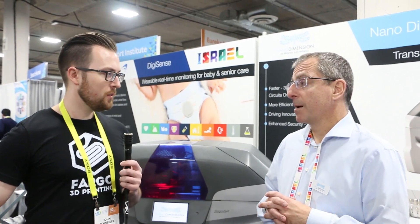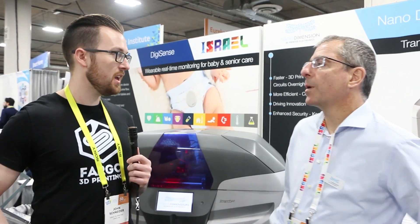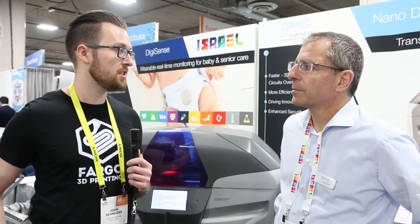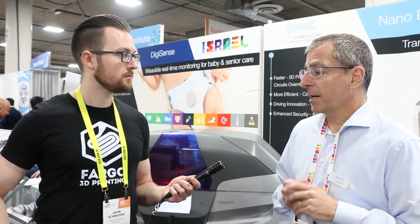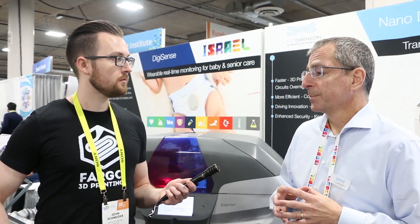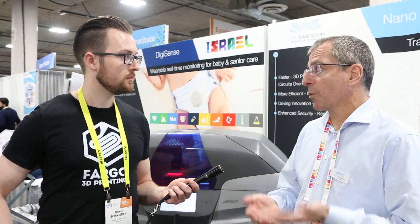We ran into you last year at CES 2016 and didn't really have a chance to do an interview, so what has happened or changed for you guys in the last year? We've done a lot of things. Today we now have six beta sites — one in Israel, one in Germany at a mid-sized company, and four in America at mostly large defense and electronics players, and also at a local distributor called Fathom, who is distributing these in the California area.